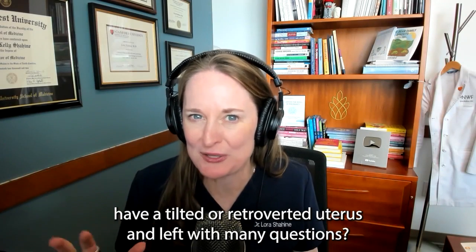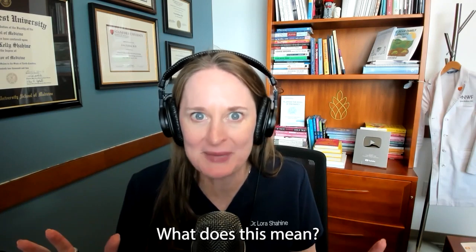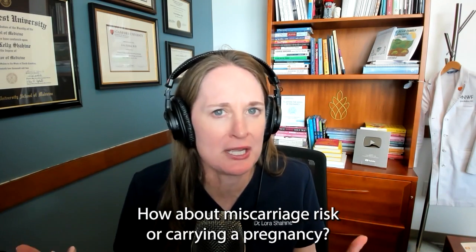Have you been told that you have a tilted or retroverted uterus and left with many questions? What does this mean? Does this impact your fertility? How about miscarriage risk or carrying a pregnancy?